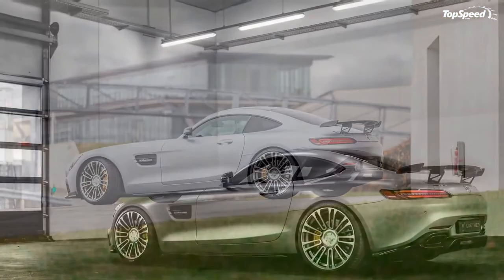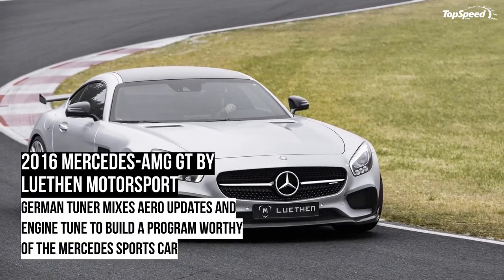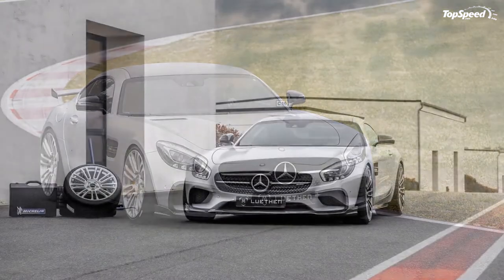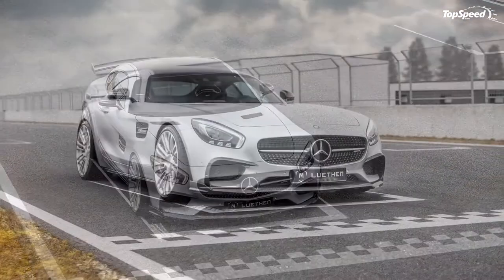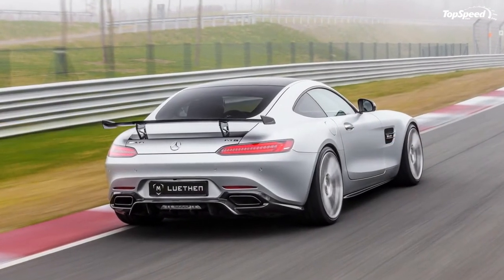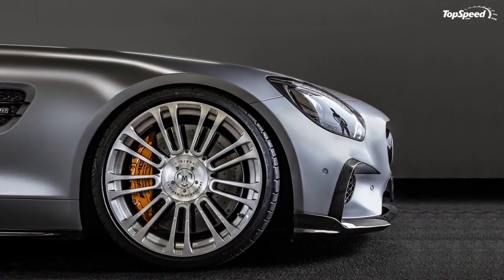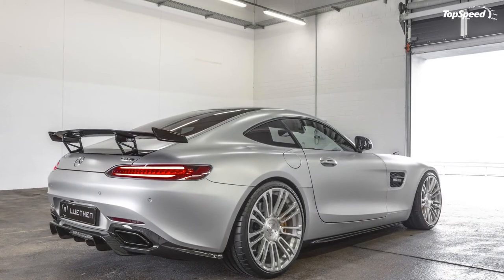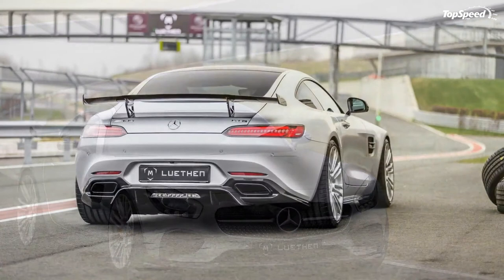Conclusion. With so many options to choose from, it's going to be difficult for Luthen Motorsport to convince people that its tuning kit for the Mercedes-AMG GT is the best of all of them — and the truth is, it's not. But that's okay, because the tuner, despite not being a household name, has shown it's fully capable of building a program that can rival those produced by industry names like Brabus. That in itself is an accomplishment Luthen Motorsport should be proud of. Love it: active aero upgrades, engine mods right where you expect them, in-house set of wheels. Leave it: no interior upgrades, nothing that sets it apart from other programs, and undisclosed pricing.